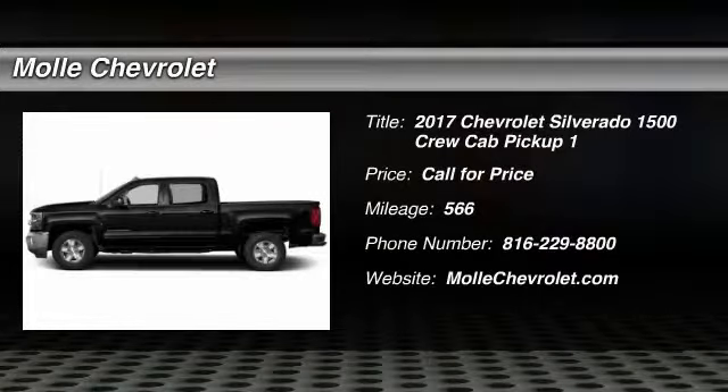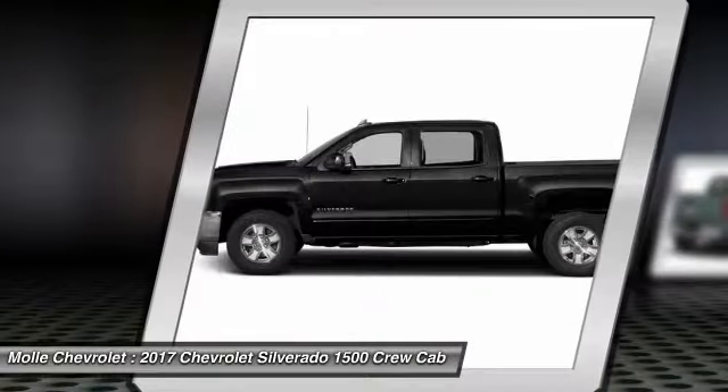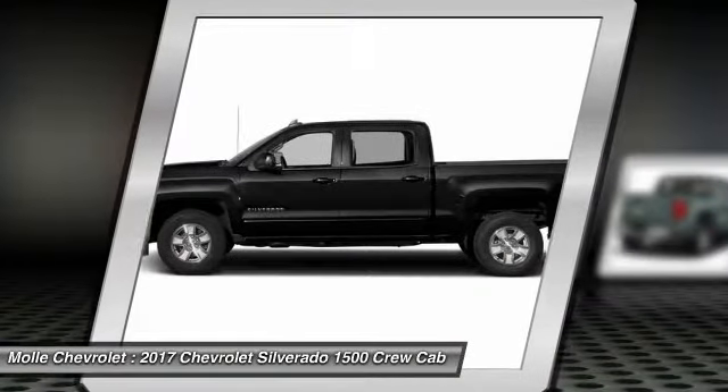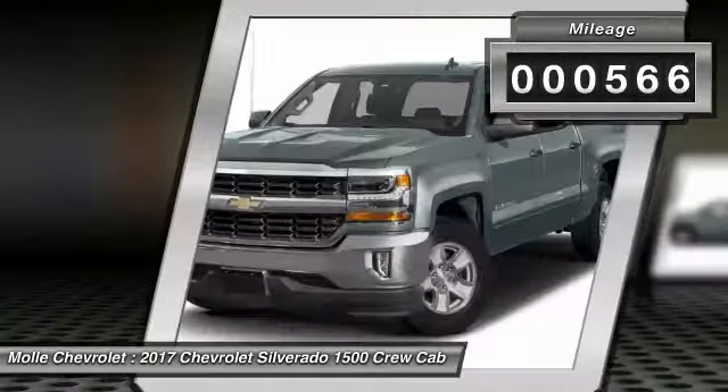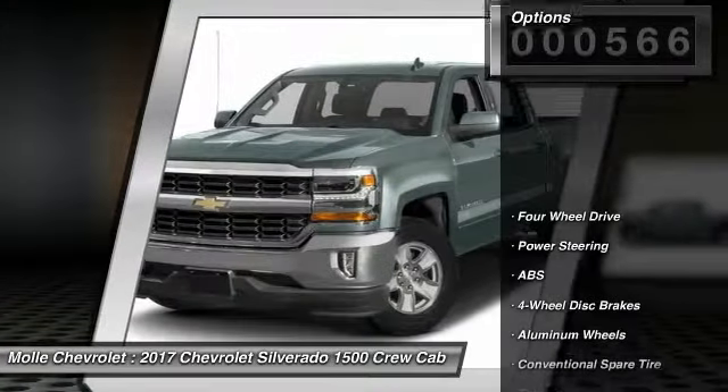2017 Silverado 1500. The Chevy Silverado 1500 has the lowest cost of ownership of any full-size pickup. This vehicle has less than 600 miles. Here are some of this vehicle's great options.